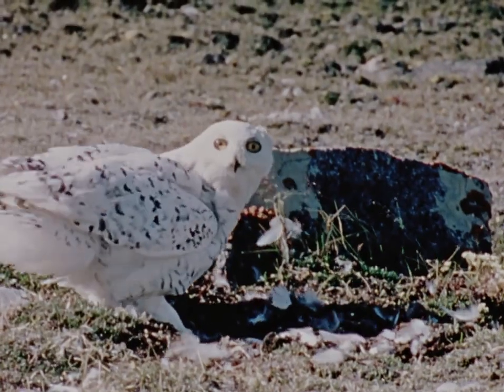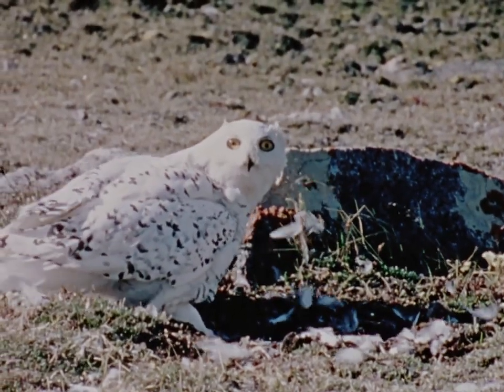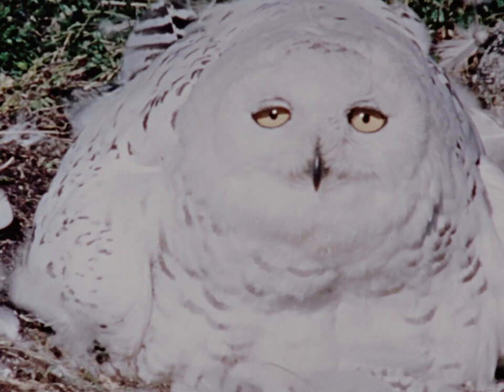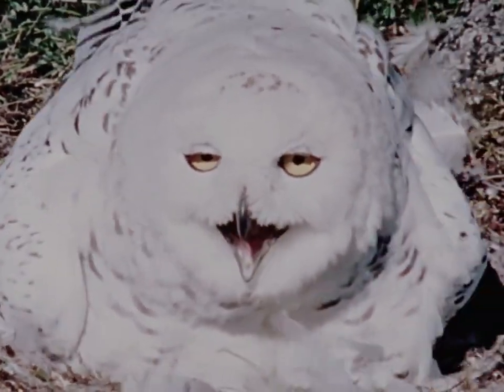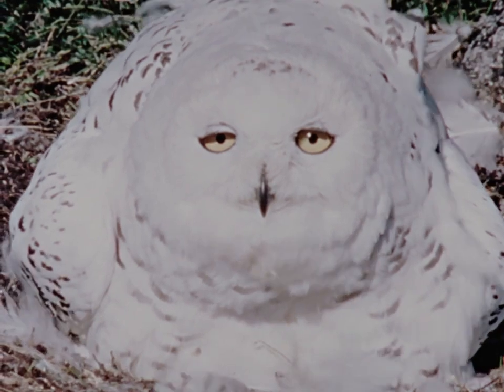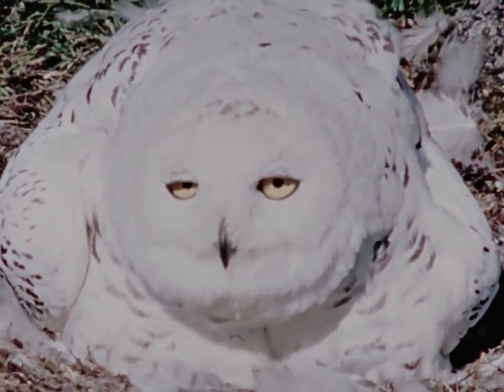The Northern Tundra is the home of one of the most powerful and beautiful members of the owl family, the snowy owl. The female is not as brilliant white as the male. Her plumage is barred and makes her less conspicuous against the tundra.